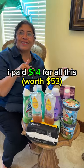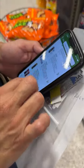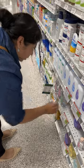I paid $14 for all this — here's how. I went to Publix and grabbed store coupons, then I went to the Publix app to find coupons, and I found this amazing deal.